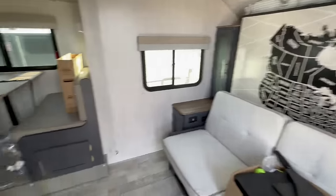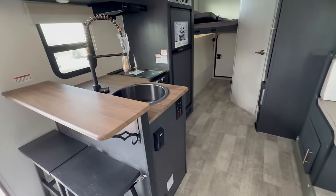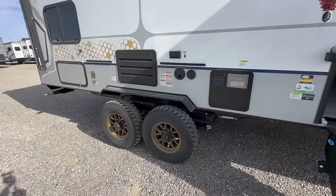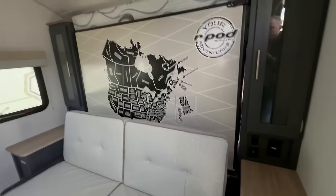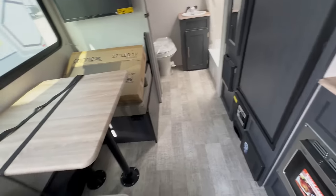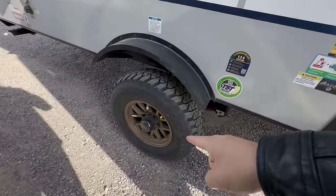2023 versus 2024 year model. If you look behind me, I've got two R-Pods — one's a 2024 and one's a 2023. Can you tell the difference? No, you can't. On the inside, this is the interior of a 2024 R-Pod: you can see the cabinetry color, the cushion color. These are the outside graphics, rims, and tires of a 2024. Now here's the interior of a 2023 — same color cabinets, same color cushions. The graphics, rims, and tires on the outside are identical.